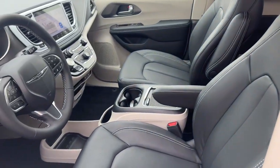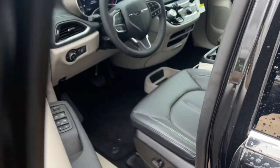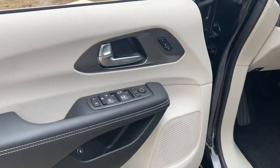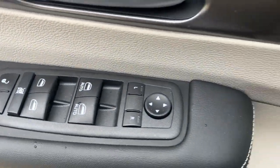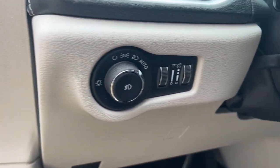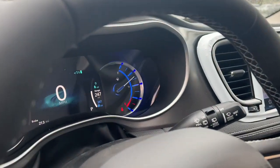Apple CarPlay and or Android Auto, keyless entry, power liftgate, satellite radio, backup camera, fog lamps, adaptive cruise control, heated mirrors, heated front seat, dual zone AC.